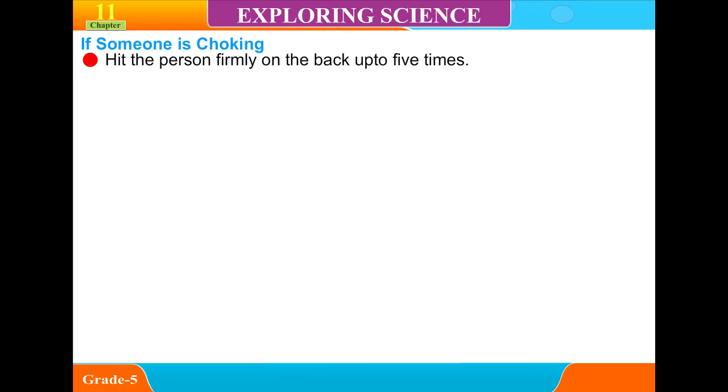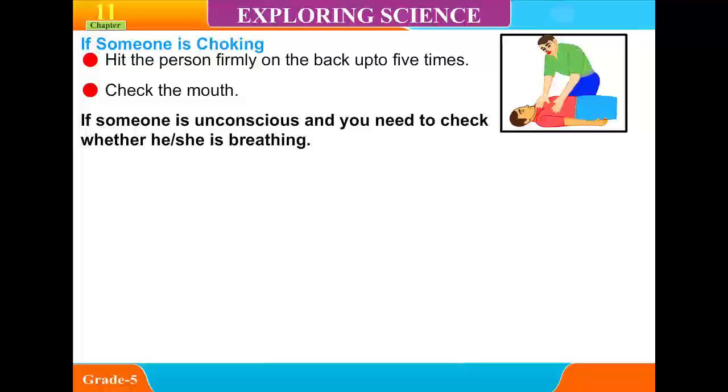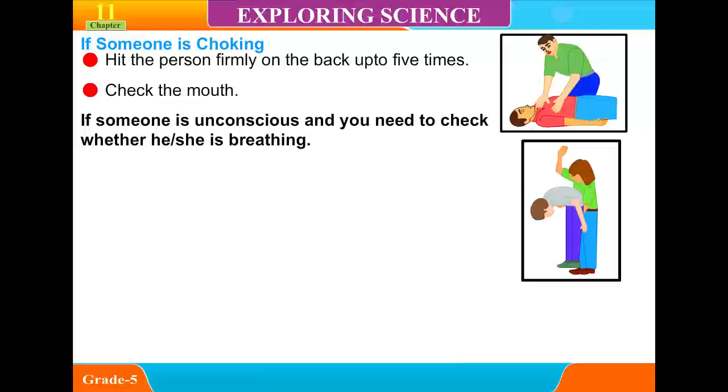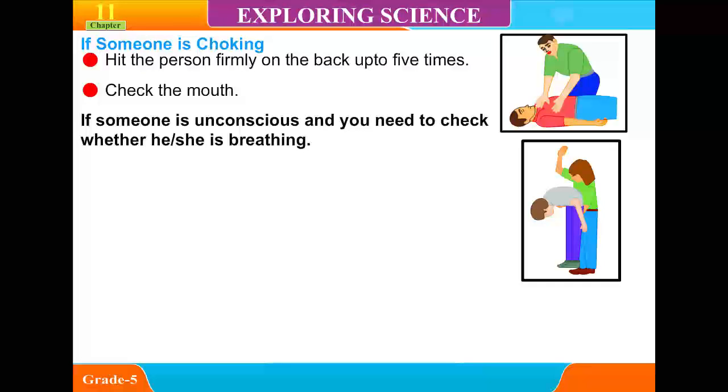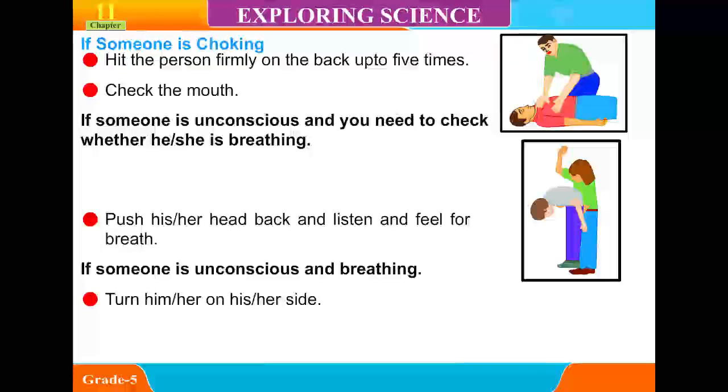If someone is choking, hit the person firmly on the back up to 5 times, then check the mouth. If someone is unconscious and you need to check whether he or she is breathing, gently tip the person's head backwards to open the airways. Push his or her head back and listen and feel for breath. If someone is unconscious and breathing, turn him or her on their side and tilt their head back.